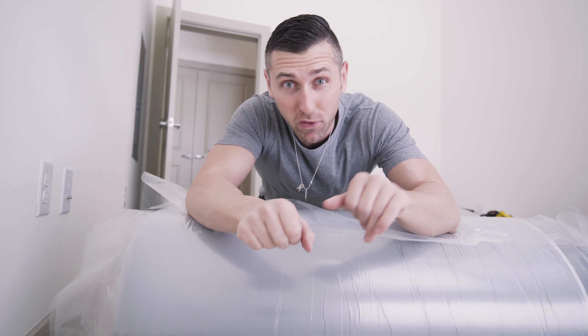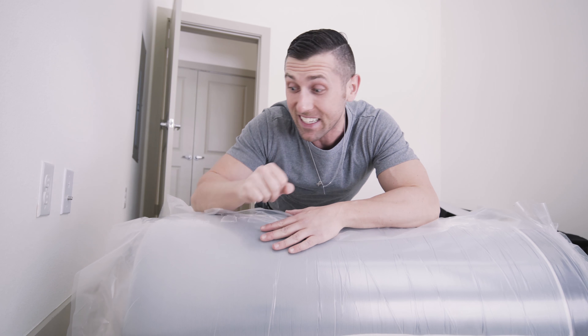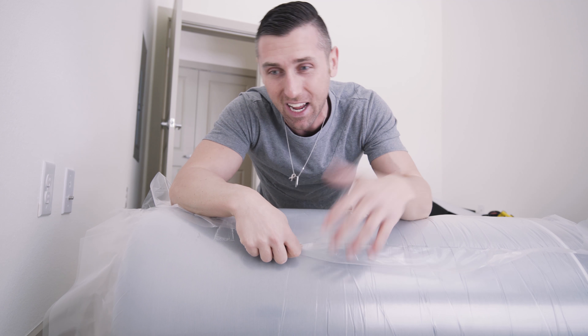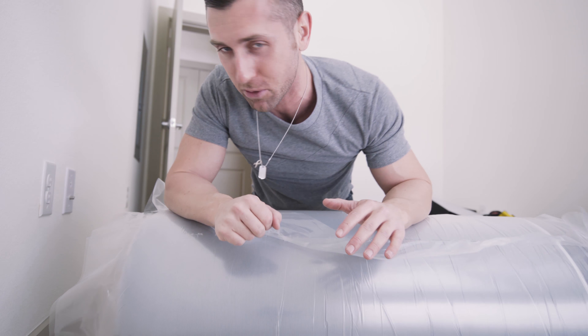If you guys have ever moved, you know that moving a mattress is the worst part about the entire thing. It's such a pain. There's no good way to grab it, especially if you're moving it up and down flights of stairs. It's terrible.